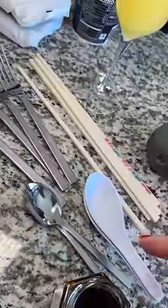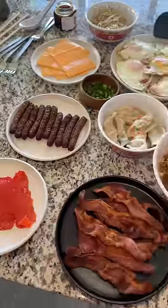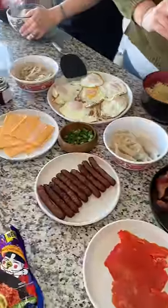Gotta make sure you provide both forks and chopsticks as well. Next was the fun part — watching all my friends assemble their bowls.